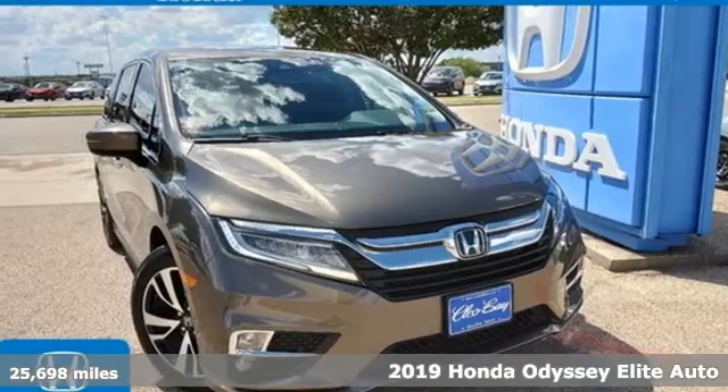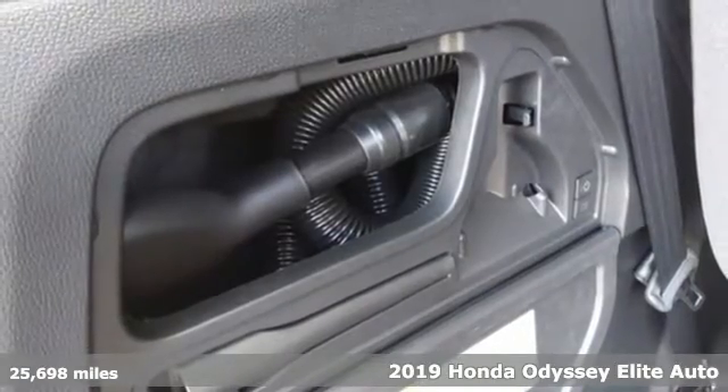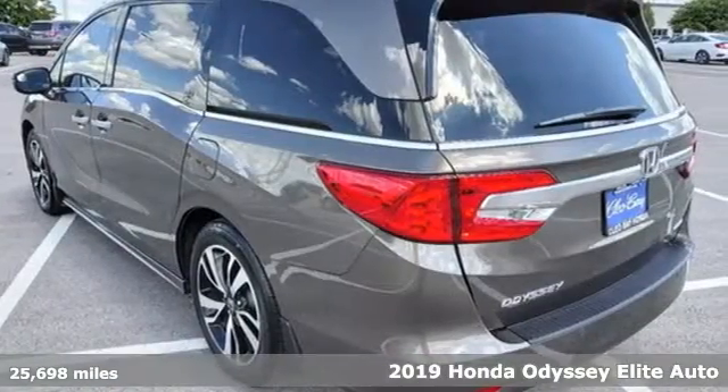It's a certified 2019 Honda Odyssey. You have responsibilities, that's why you have an Odyssey. You like to have fun, that's why you drive a Honda.